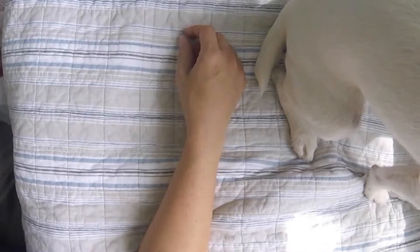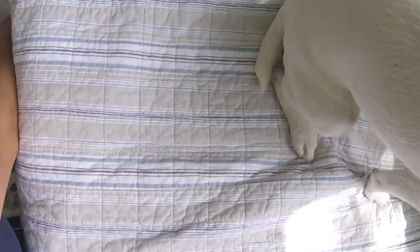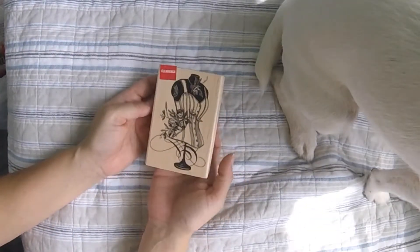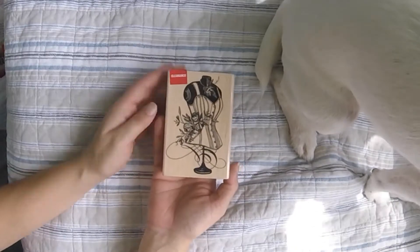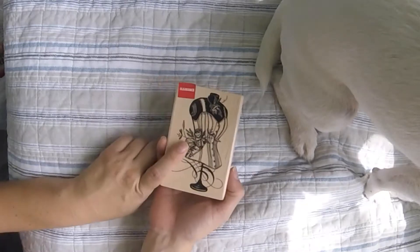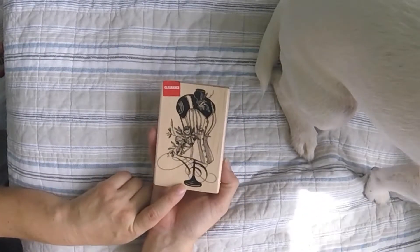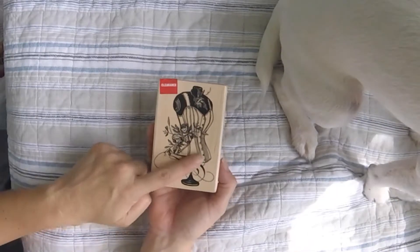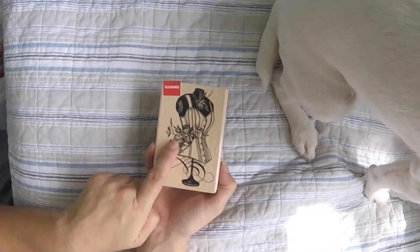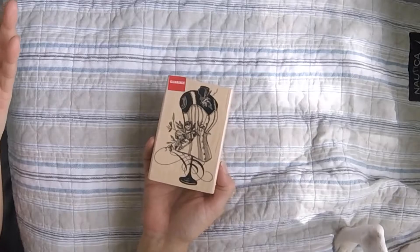I got this in the clearance section — it was $4.97 plus an additional 25% off. I can't believe this was in the clearance section. What a cute stamp! I mean, what is not to like about corsets and roses? I don't want to wear a corset — they're probably uncomfortable — but it's a beautiful stamp.